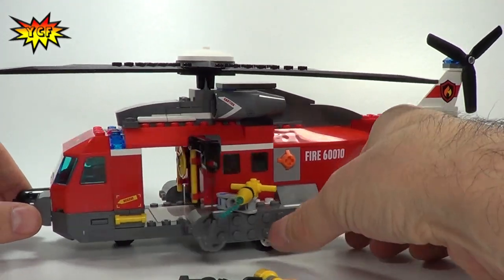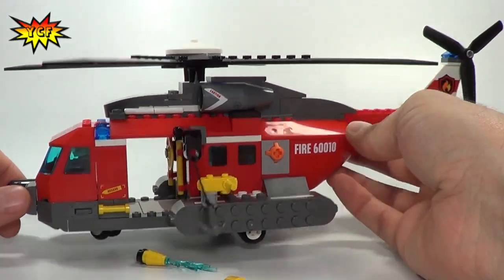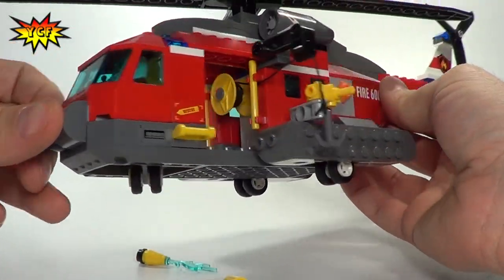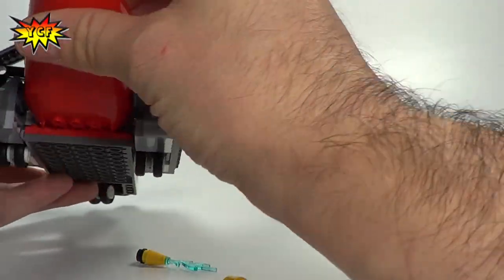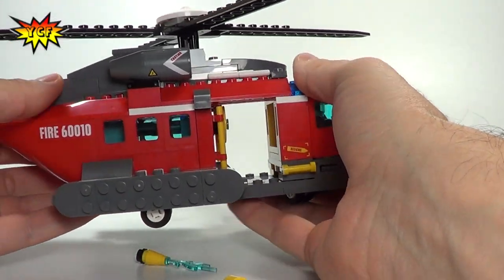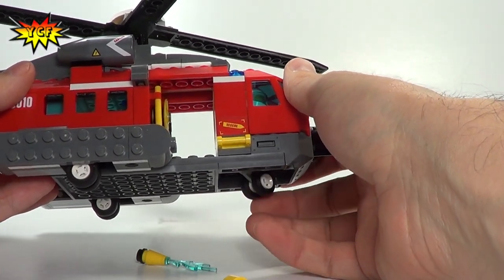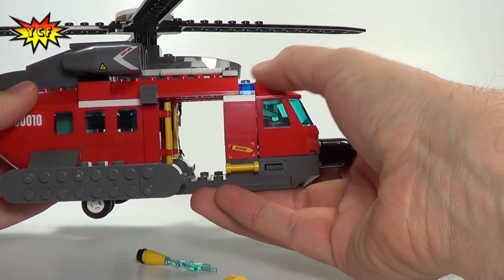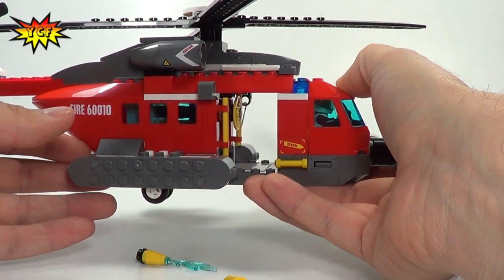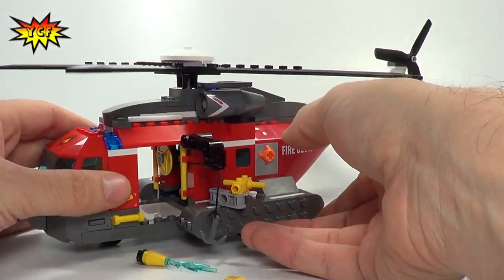Let us know how you would score this set in the comments — what you saw that you liked, and if you have any questions I'll be happy to answer. This is our 2013 Fire Helicopter. Check out all of our city reviews; there's a link to the playlist in the description. Thanks for watching, creative friends — stay creative!